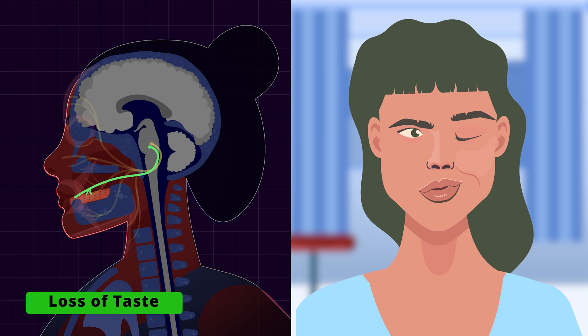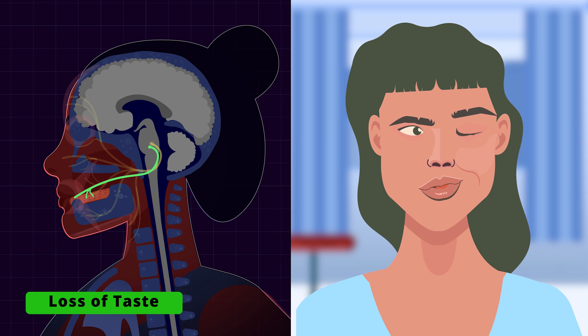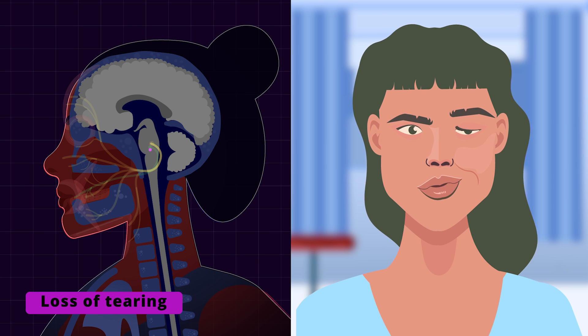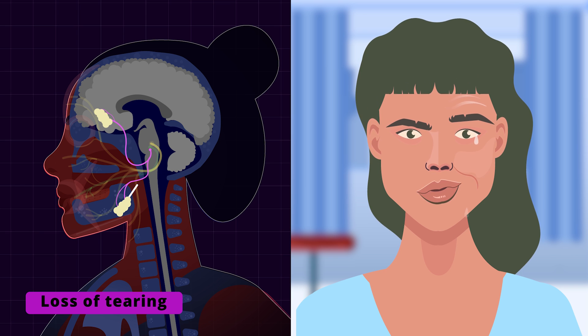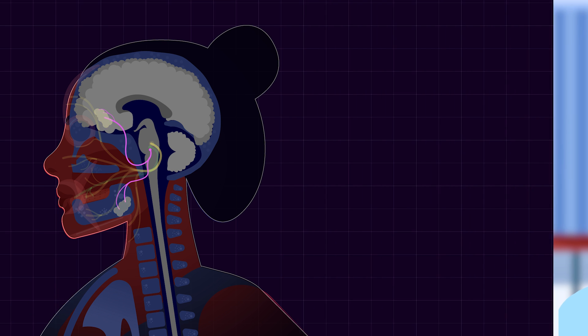Sensory fibers bring taste signals from the anterior two-thirds of the tongue, which explains the altered taste sensations in our patient. The facial nerve's parasympathetic neurons innervate the lacrimal glands and salivary glands, resulting in dry eyes and dry mouth. Without tears, eyes are prone to ulcerations and infections.